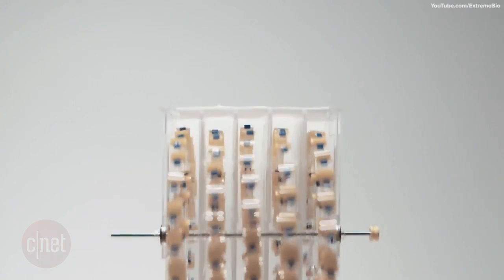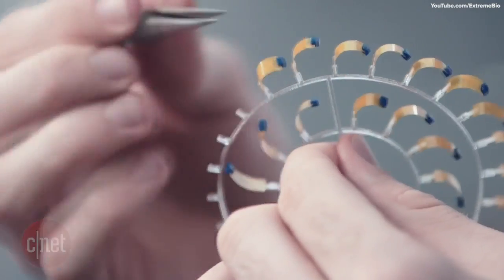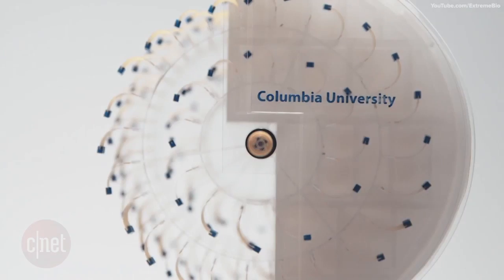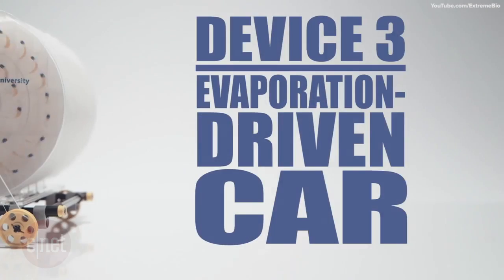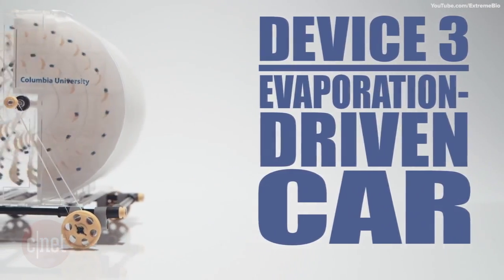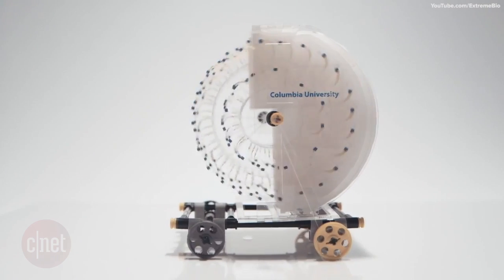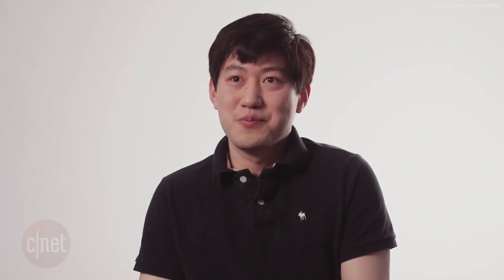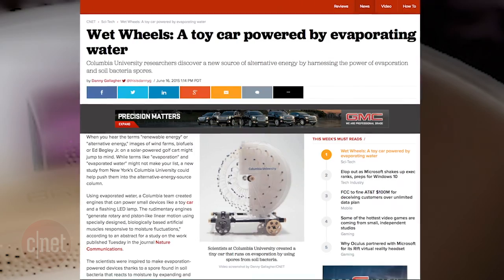Another device the researchers created was the moisture mill. Using small strips of spores and creating a space on the mill that is high in moisture, and then leaving the other side exposed to dry air, they were able to build a simple evaporation-powered car that could maintain its forward momentum as the spores pass through the moisture and then quickly recoil as they enter the dry air. Wow, it's magical. Read more about the evaporation machines and watch the entire video in the Crave blog post.